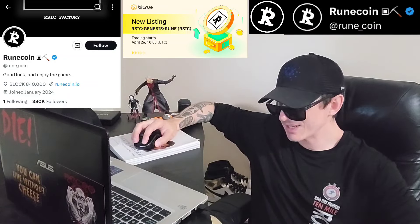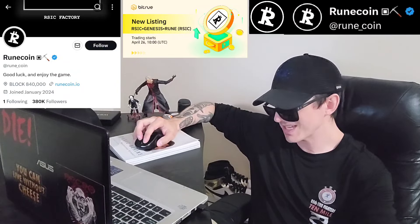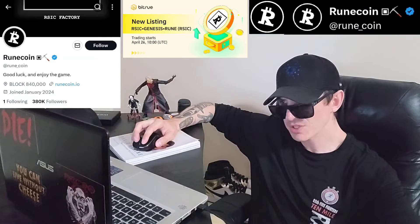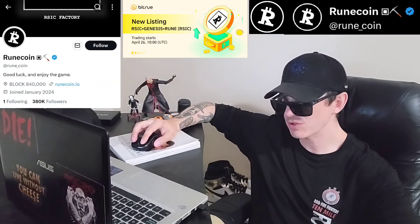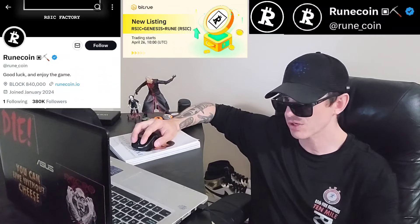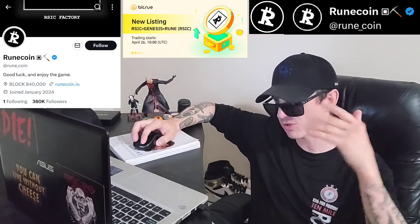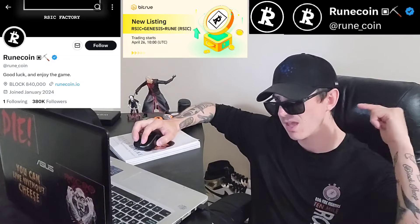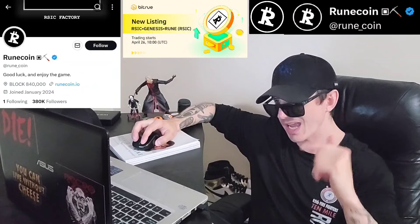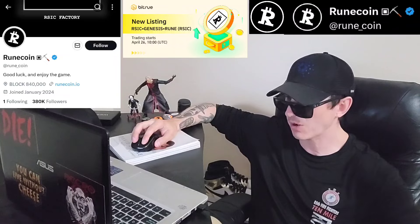RSIC Genesis RUNE is the name of the token, and this token just got listed April 26th, 10 o'clock UTC time on a central exchange called BitTru. If you're looking to get the RSIC token and you don't have a BitTru account, I do have a BitTru referral code in the description box. All you have to do is go through that referral code, open an account, fund your account with USDT, go into the trade section, search RSIC, and simply buy the token. It is that easy.